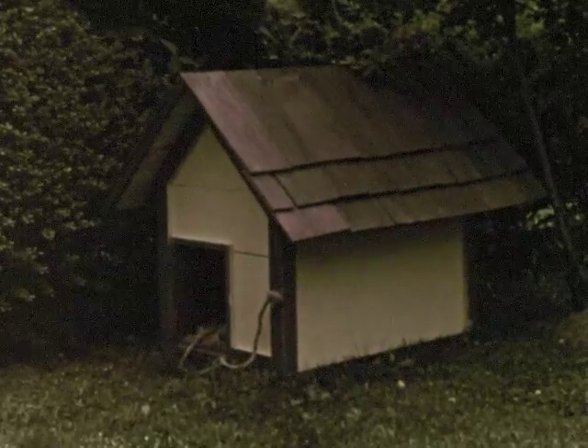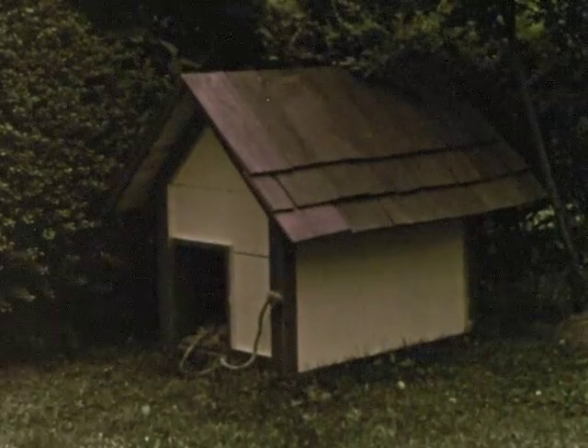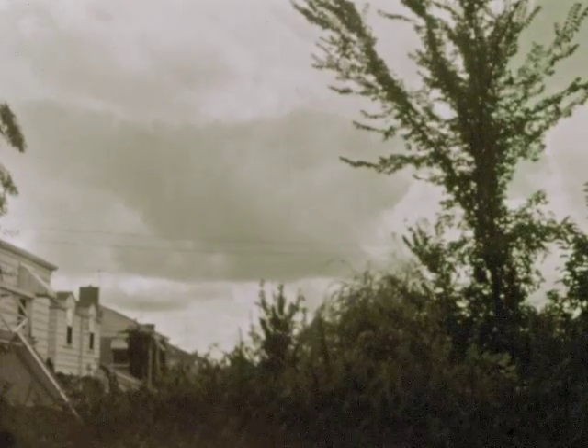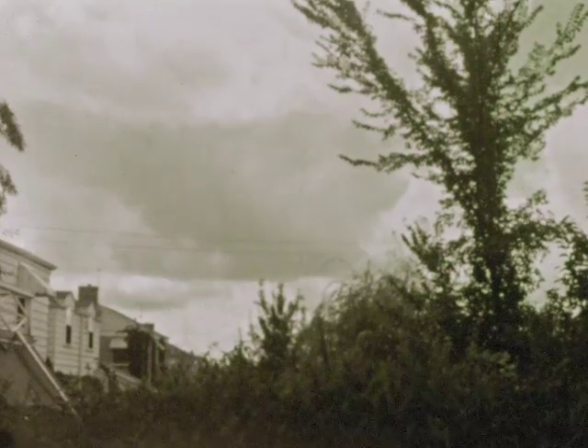The tree looks darker today. The doghouse seems to be a darker color, too. Things aren't bright today because clouds keep much of the sun's light from shining through.